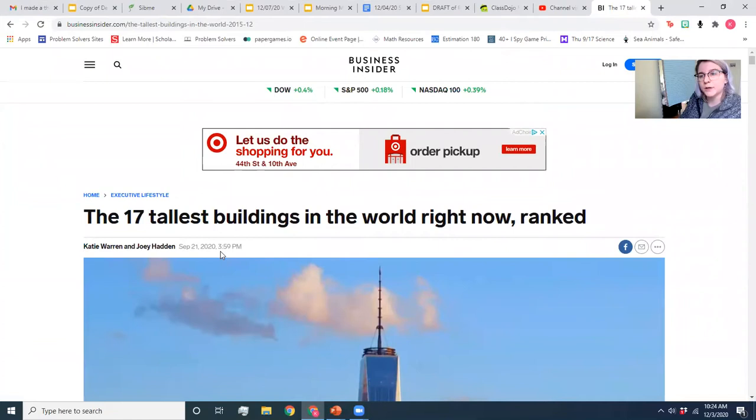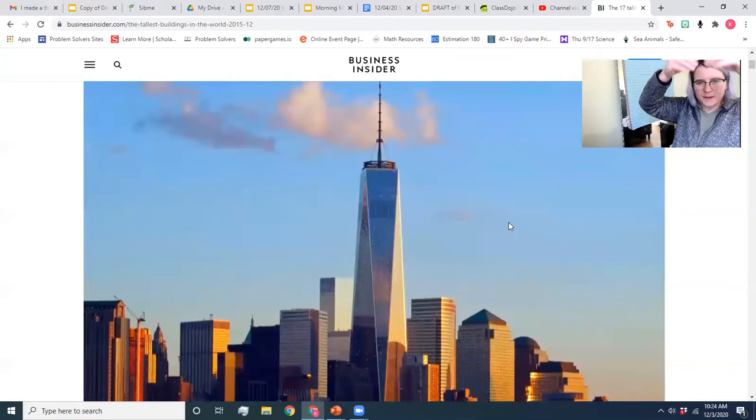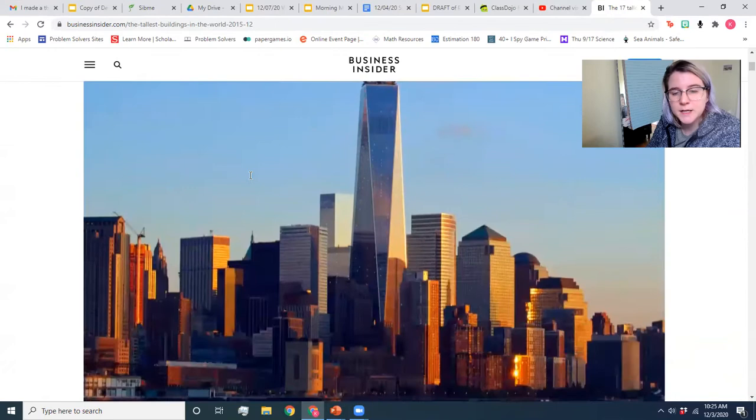The 17 tallest buildings in the world right now. We all know this one — it is the World Trade Center in Manhattan. I want to look at this picture and think about what makes it so strong. One thing I notice is that the base is wider than the top — it starts off big and gets thinner as it goes up. It also has that spire on top that adds a lot of height without adding a lot of weight. Interesting observation — let's keep scrolling.